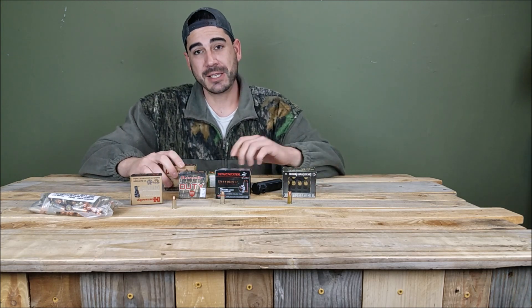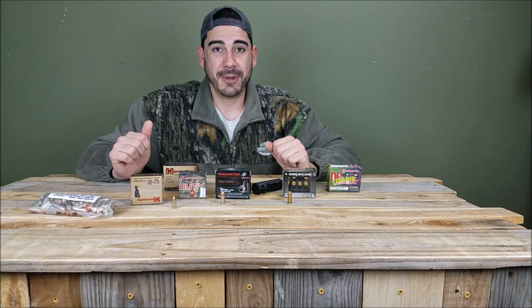Thanks for tuning in, guys. These are just my suggestions — this is what I've come across over the years and I hope it helped you out. As always, like, subscribe, and share for more.